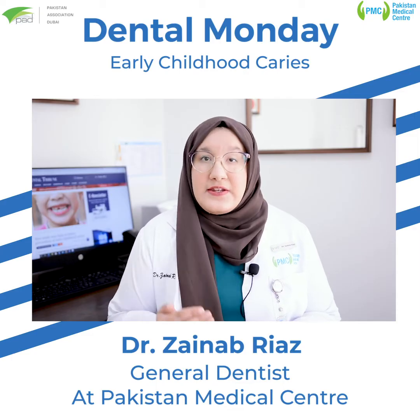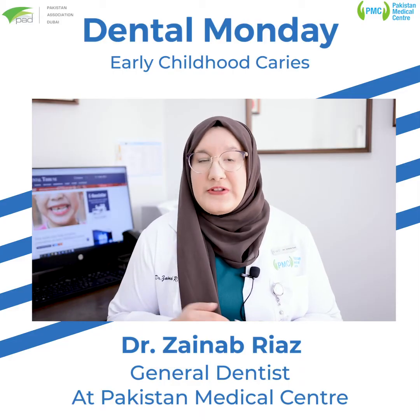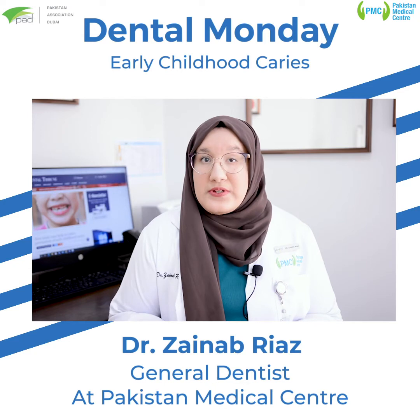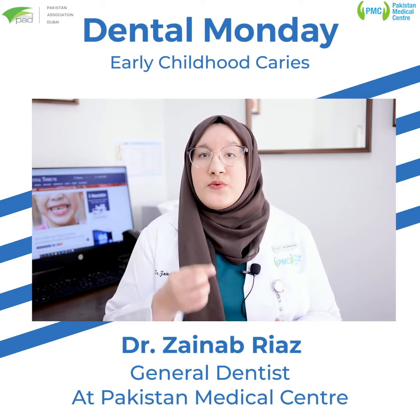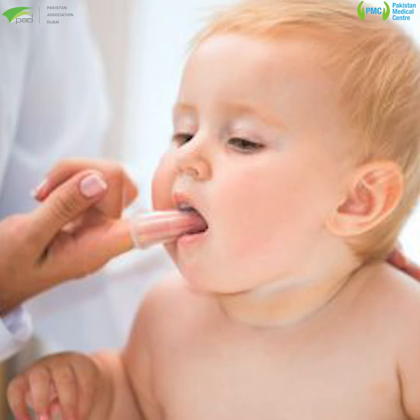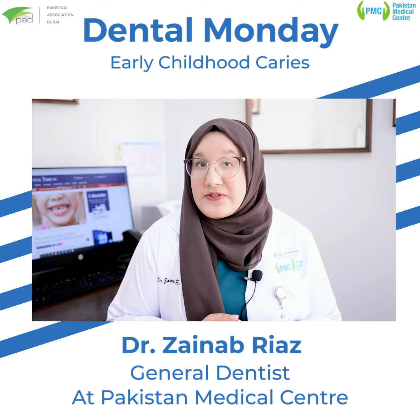Number three, clean your child's gums with a soft toothbrush or clean cloth and water at birth. And as soon as the first tooth erupts, you can use a soft toothbrush twice a day. Use a smear of toothpaste if your child is under two years of age, and a pea-sized amount if your child is between two to five years of age.